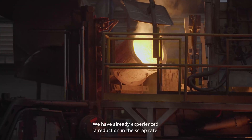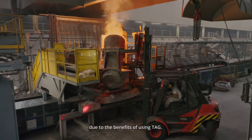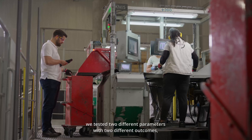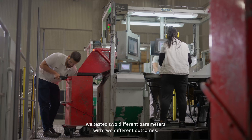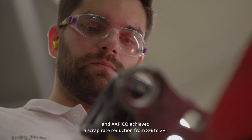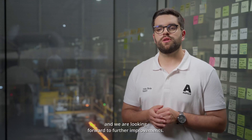We have already experienced a reduction in the scrap rate due to the benefits of using TEG. Using TEG in a casting trial, we tested two different parameters with two different outcomes, and Apico achieved a scrap reduction from 8% to 2%. The first results are very promising and we are looking forward to further improvements.